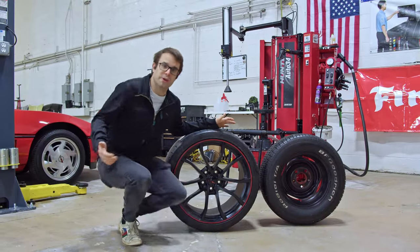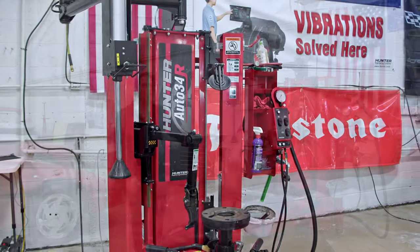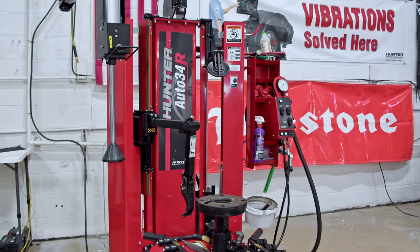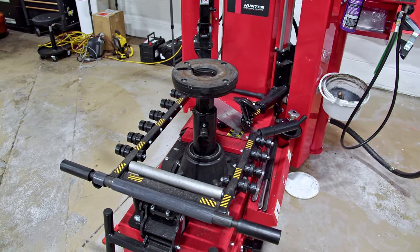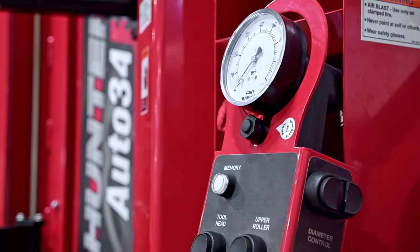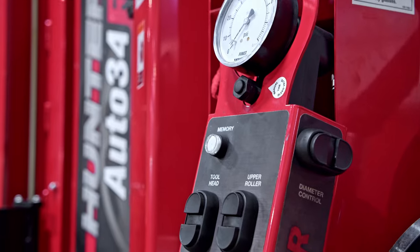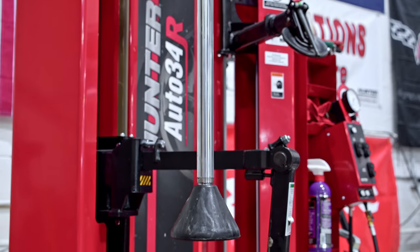So at Buy A Vet, what we do is we use some of the most advanced technology. This is the Hunter Auto 34R — this is what we use to mount all of our tires at Buy A Vet. It's one of the most advanced tire mounting systems in the world. It's virtually touchless, which means it helps with demounting and mounting stress and basically eliminates risk of damaging the wheel. It virtually fits any tire size, and it really makes it perfect for mounting these Corvette tires.